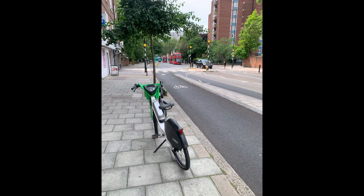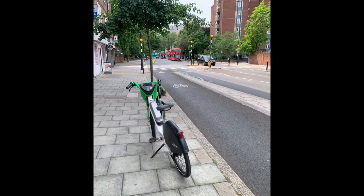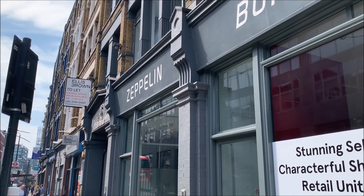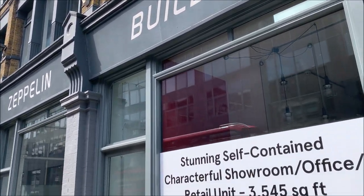I took a bike and cycled through London to visit all these places. The first place brings us to Farrington. I was just walking past that building and didn't really notice it, but when I looked at the map and found I had just passed it, I turned around and could suddenly read "Zeppelin building" — and there is a plate outside.